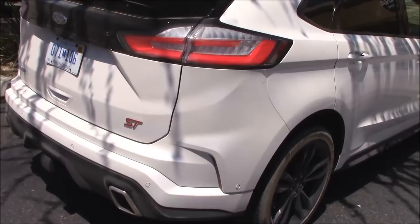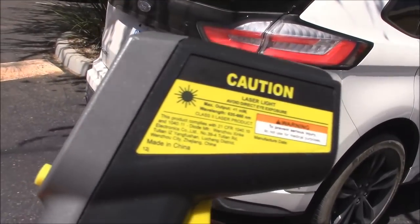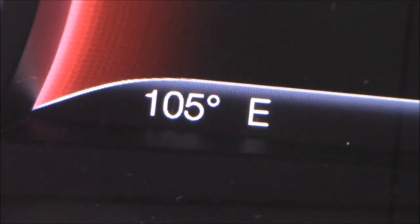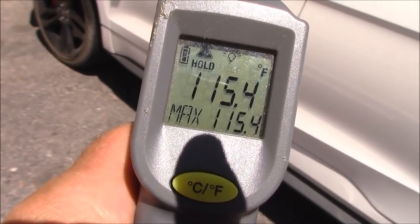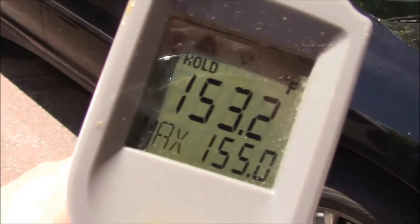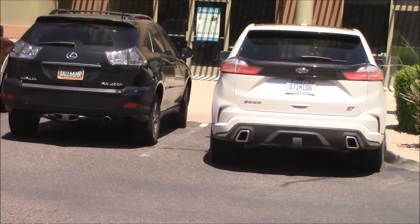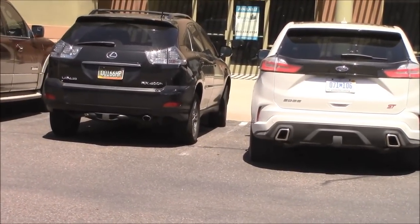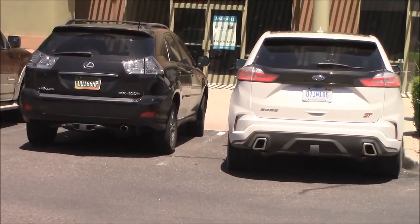Summer's here and it's hot outside, so let's understand how different paint shades affect temperature. For the record it's 105 degrees outside today. The temperature on our white paint: 115.4°F. On this black Lexus: 153.2°F. So if you live where it gets hot and you're picking a color at the dealer, now you know which one to pick — unless you live in Alaska, I guess it doesn't matter.